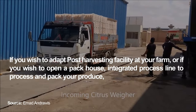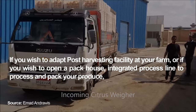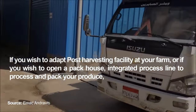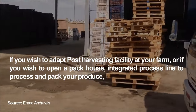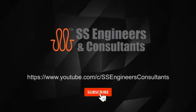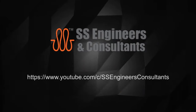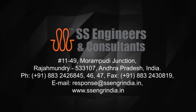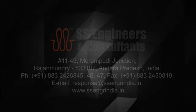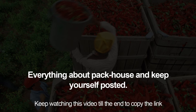If you wish to adapt a post-harvesting facility at your farm or open a pack house integrated process line to process and pack your produce, subscribe to our channel. We shall keep you posted with the process and know-how on how to establish your pack house. Download the link mentioned at the end of this video for everything about pack houses.